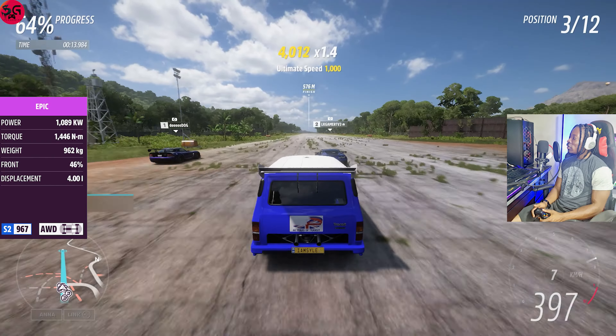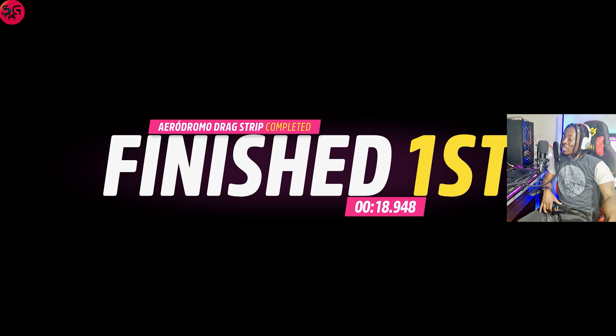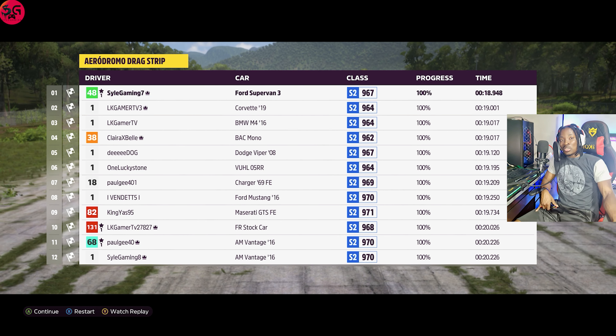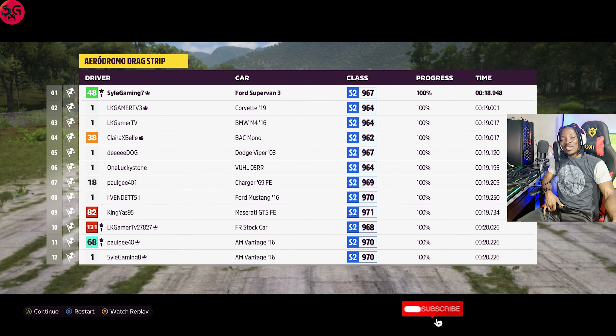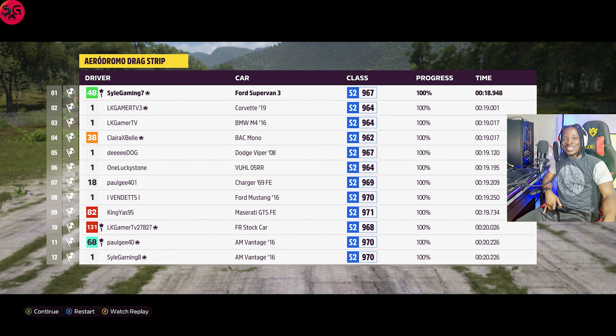Now this is our 1994 Ford Supervan 3. With 19.4 being the time to beat, let's see what we are going to record on the Supervan 3. We are already flying — the launch and acceleration on this is just bananas. We hit 400 and we are done. We recorded 18.9! So when it comes to the longer 1.6 kilometer drag, none of the fastest JDM cars could match the brute speed of the Ford Supervan 3.